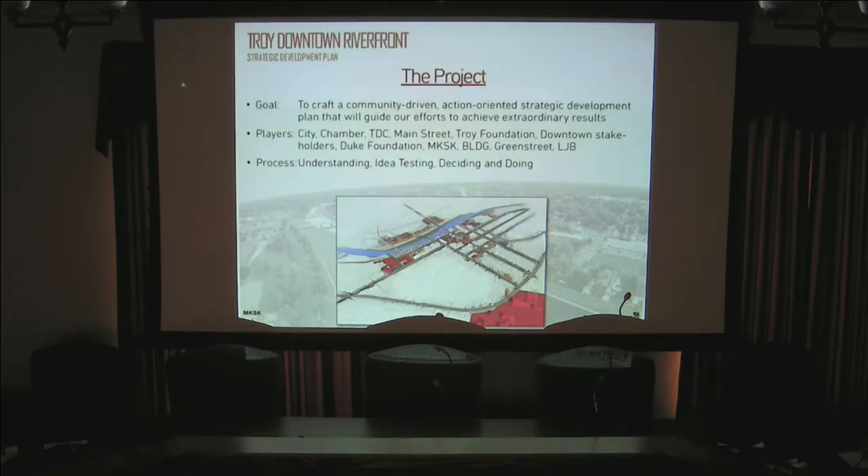The project came about as a result of the America's Best Communities contest, which Frontier Communications ran about three years ago. The city was a quarter-finalist. Going through that process, we identified several initiatives and priorities we wanted to focus on regardless of how far we advanced, one of which was to do a strategic plan of this corridor.